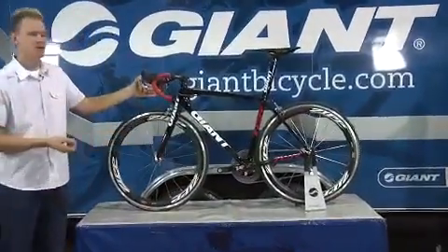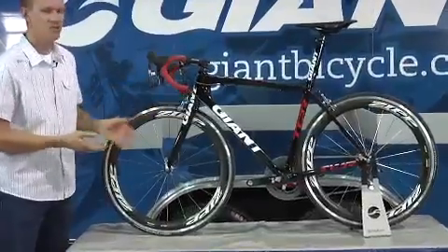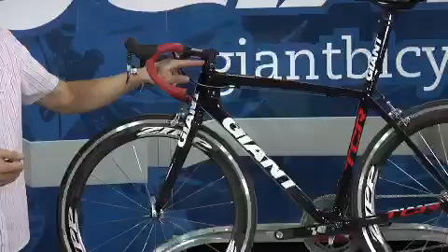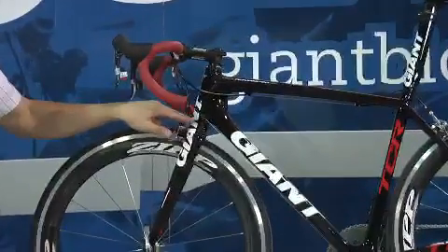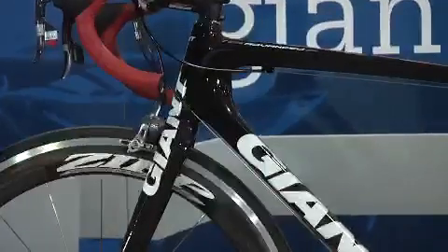Starting with the front of the bike, you'll notice that the head tube area is massively oversized here. We call it Overdrive, and it uses an oversized bearing standard with inch-and-eighth bearings up top and inch-and-a-quarter bearings on the bottom. The goal of this is to achieve maximum stiffness for front end steering stability.